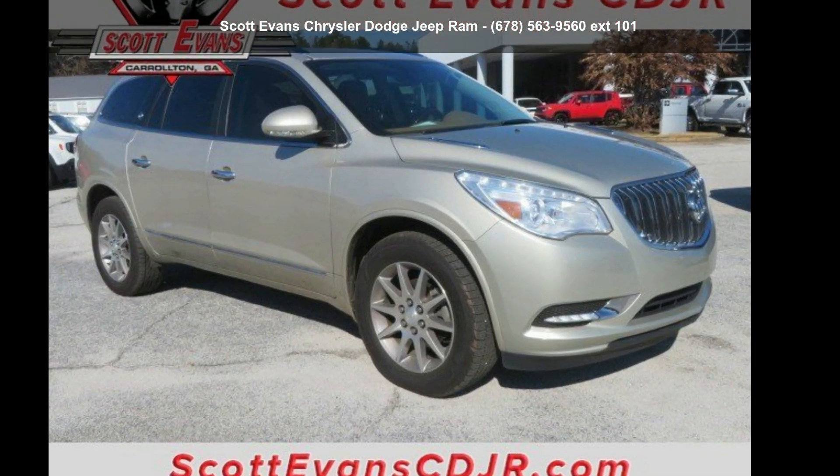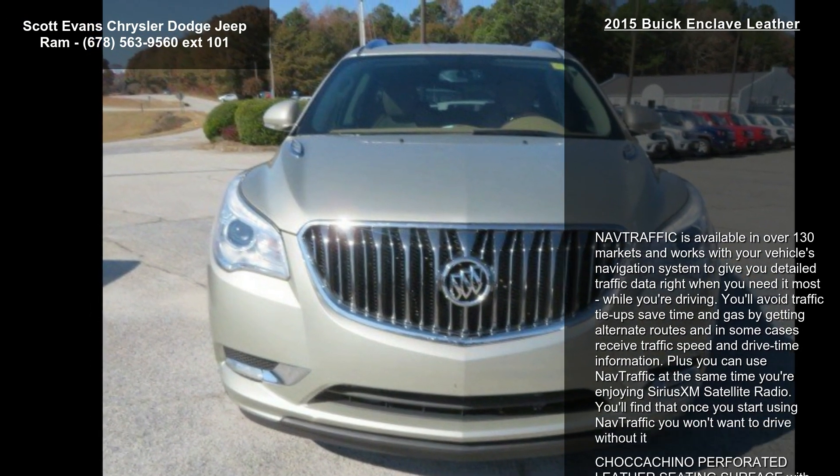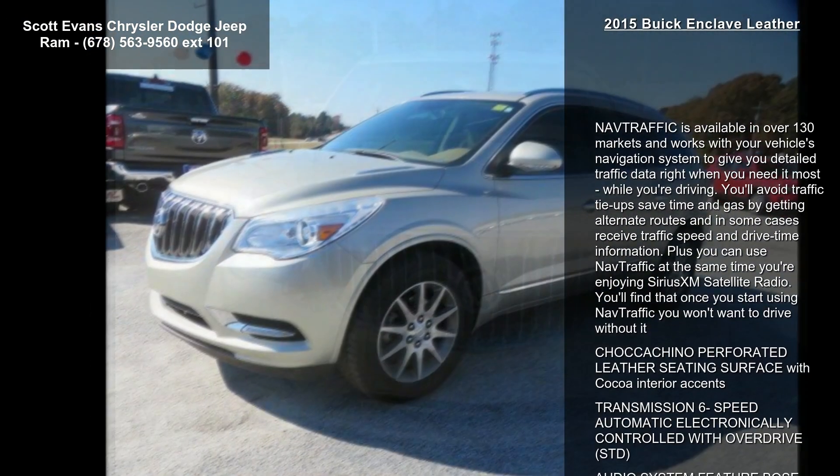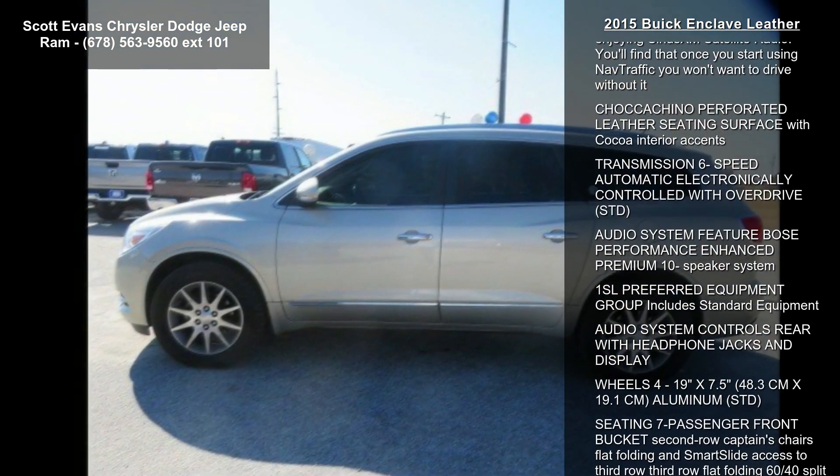Imagine yourself in this Buick 2015 Enclave Leather. This may be the set of wheels you've been looking for. This vehicle comes with a reliable six-cylinder engine connected to a smooth-shifting automatic transmission.